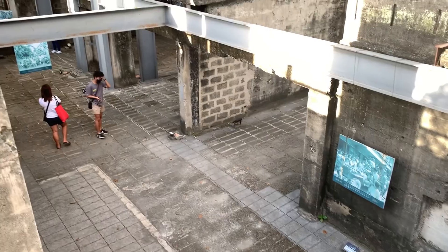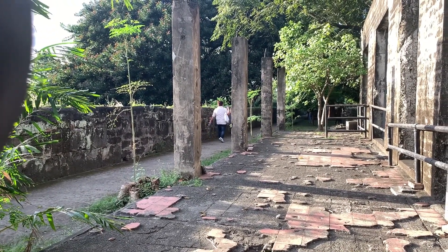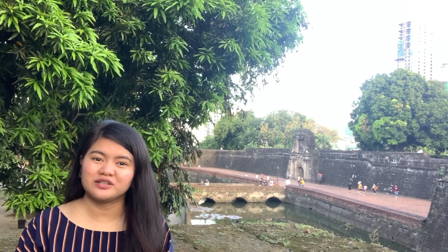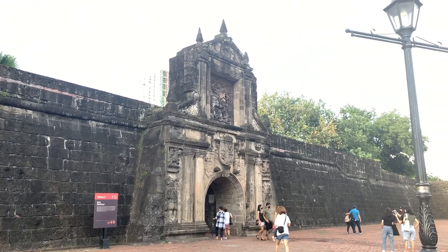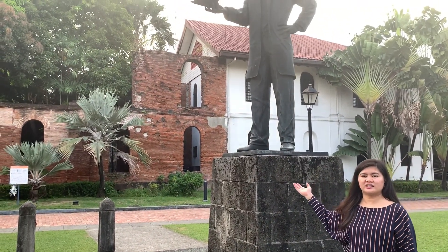It was restored in 1950 and 1983. Fort Santiago was built by Miguel Lopez de Legazpi. There is a museum inside Fort Santiago where you can find the memorabilia of Jose Rizal. This is the shrine of Jose Rizal, built with bricks, and this is the site of the prison cell of our national hero and martyr, Jose Rizal.